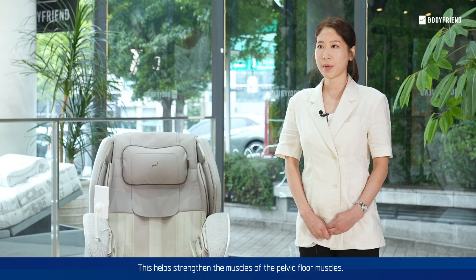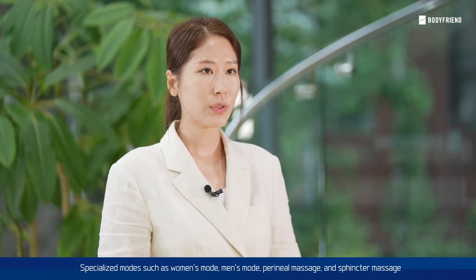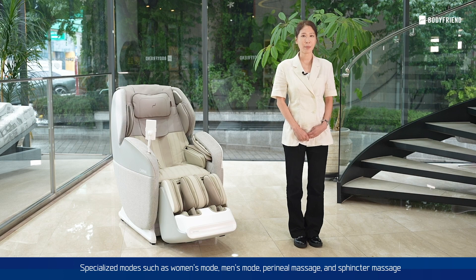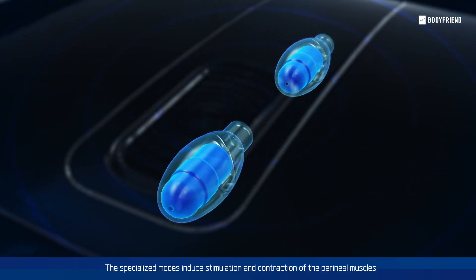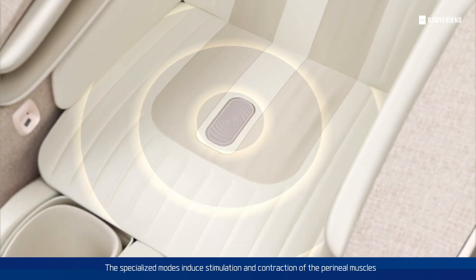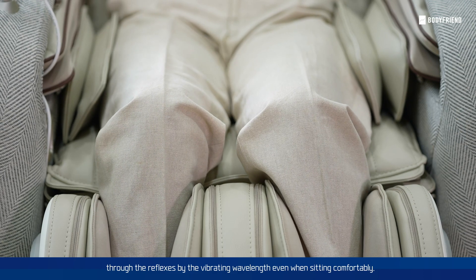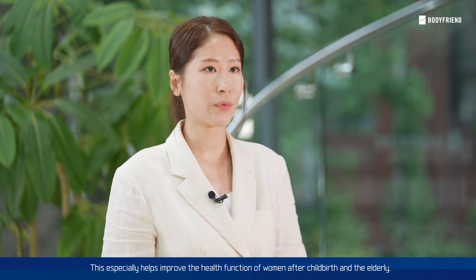This helps strengthening the muscles of the pelvic floor muscles. Specialized modes such as women's mode, men's mode, perineum massage, and sphincter massage provide vibration massage with specific frequency algorithms. The specialized modes induce stimulation and contraction of the perineum muscles through the reflex by the vibrating wavelengths even when sitting comfortably. This specially helps improve the health function of women after childbirth and the elderly.